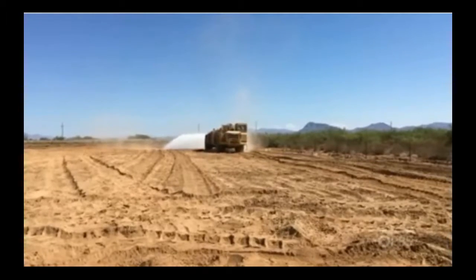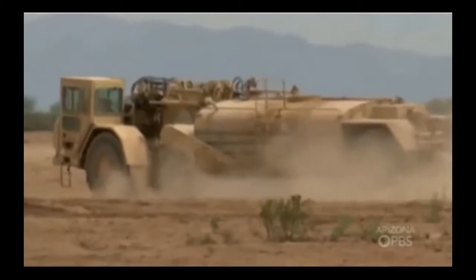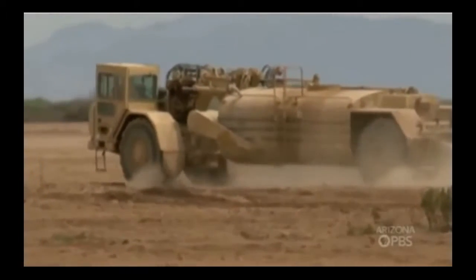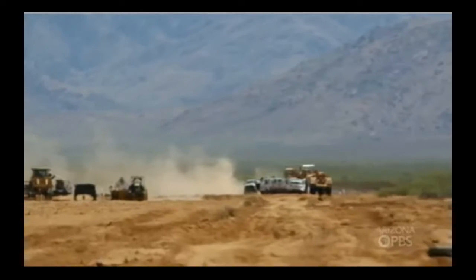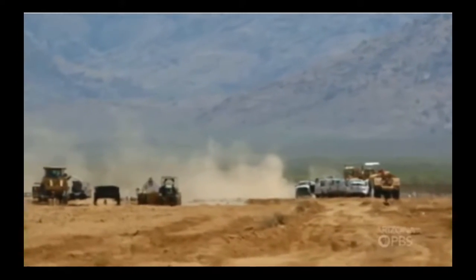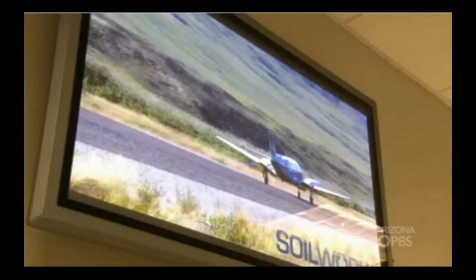While Soilworks is pouring gallons of gorilla snot to curb the problem, ADEQ says the farmer has a plan on his end. He's also going to be planting seed in between the trees that gives vegetative cover. Ultimately, once the trees become a little more mature and we get some grass grown, that will take care of the issue going forward. And at $10,000 a day, he's hoping gorilla snot dries fast.